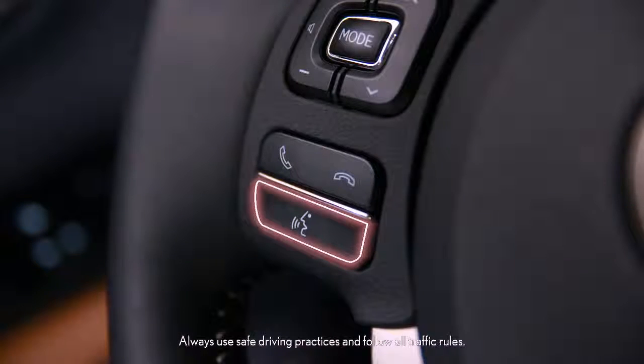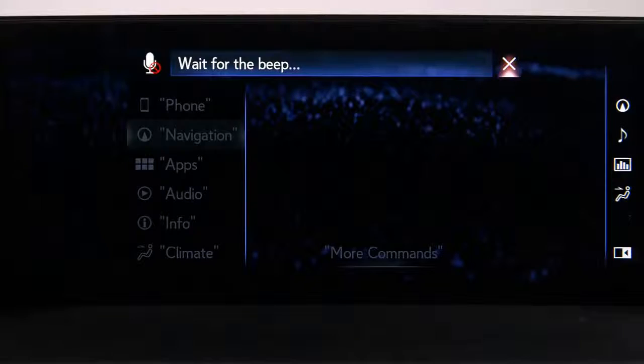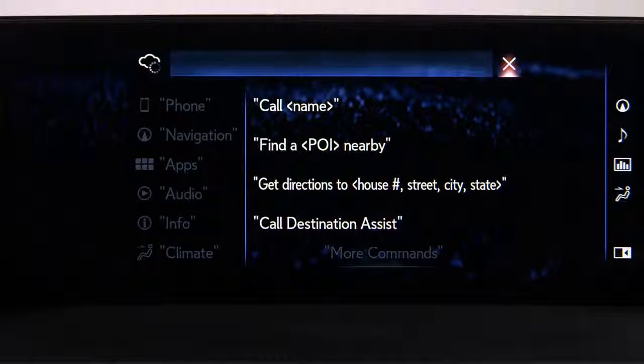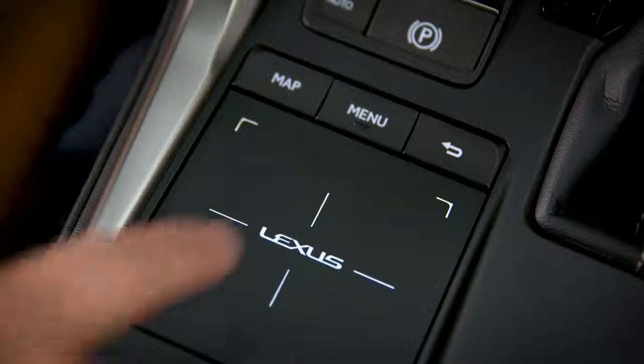To input a destination using voice recognition, press the talk switch on the steering wheel. Wait for the beep and say a command, for example, 'Find burgers.' Follow the voice prompts — the system will show nearby results. Select the one you want using the remote touchpad.